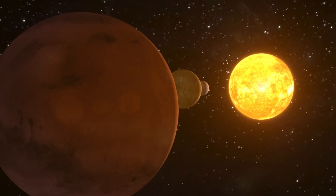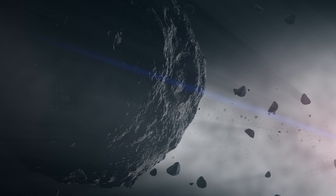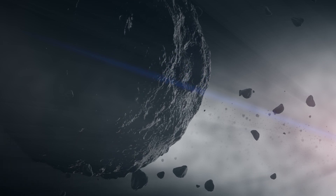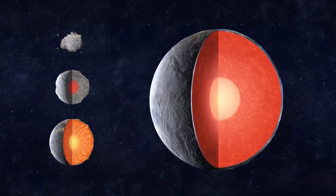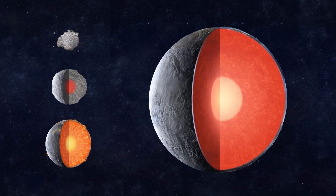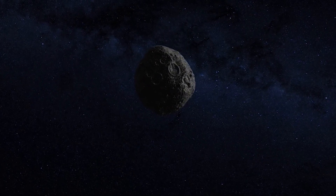Instead of growing into maturity like the Earth or Mars, these young worlds were somehow stripped of their outer layers. If this formation scenario is true, Psyche could afford us a glimpse inside a planet — to the exposed metal heart that is usually locked away from view, buried beneath layer upon layer of rock.